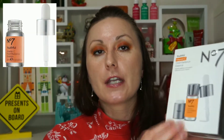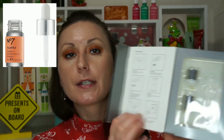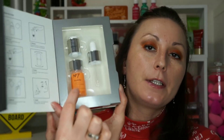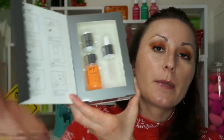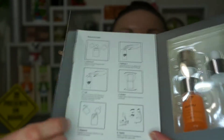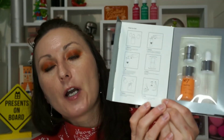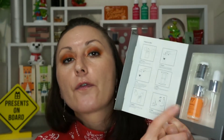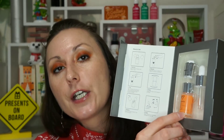Another one I enjoy is from No7. The new bottle has an enclosed pipette with the vitamin C and liquid separate, so whenever you're ready to use it, you break the capsule to create a fresh mixture. This is perfect for travel because it comes in a small bottle and you know you're getting a completely fresh product every time.